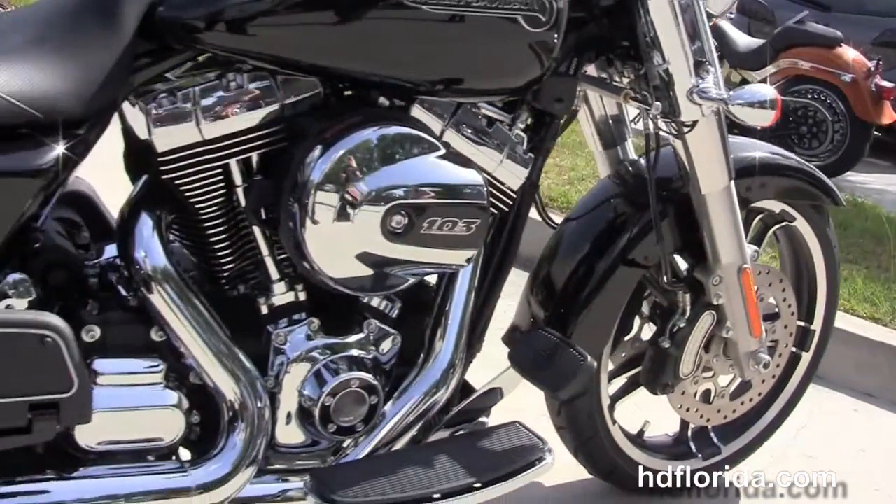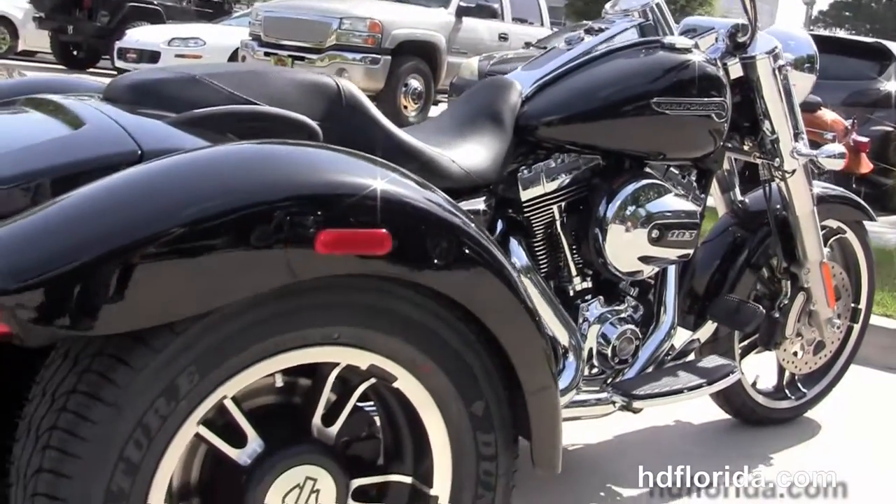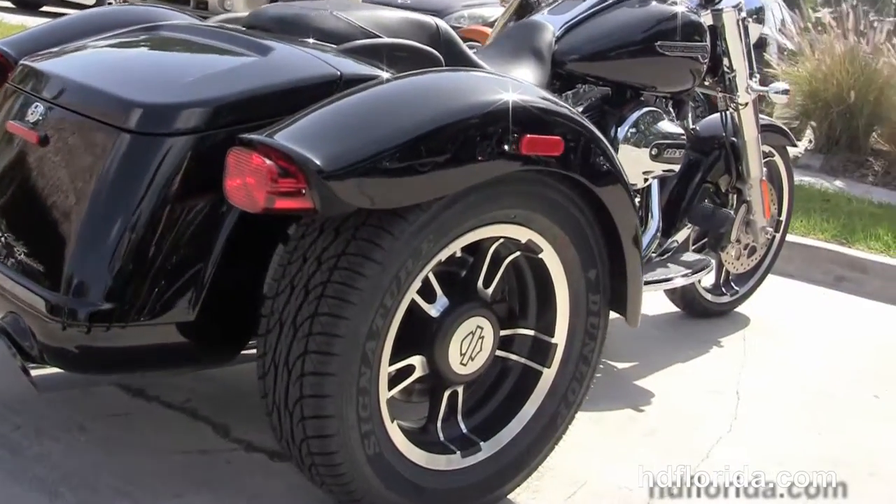Moving back, it's got the rubber-mounted, air-cooled, high-output 103 cubic inch twin cam engine with 6-speed transmission and full-size rider and passenger floorboards. It's got the matching rear wheels with the bobtail rear fender.